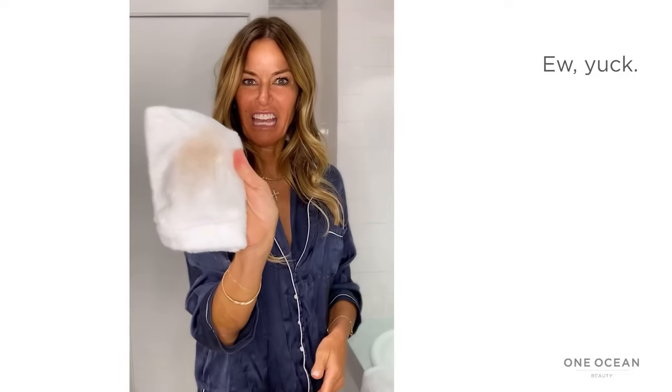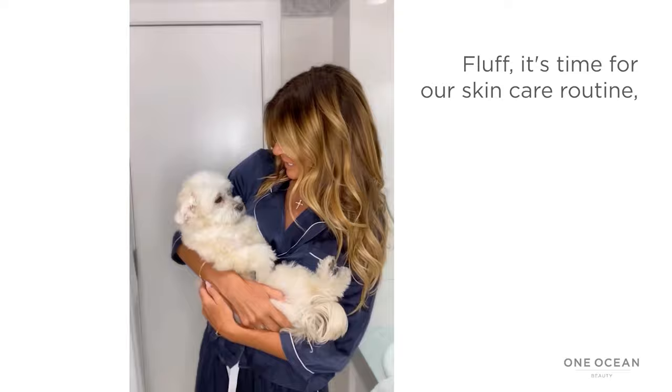Oh, yuck. Hello. I love that. Fluff, it's time for a skincare routine. Are you ready? You want to say hi? You look like a puppy.